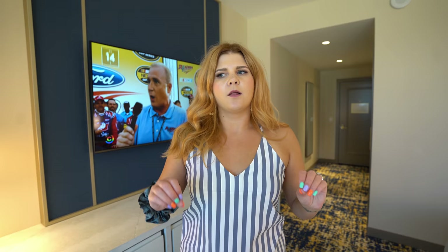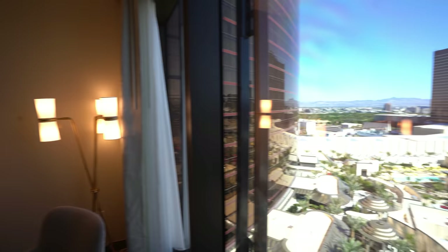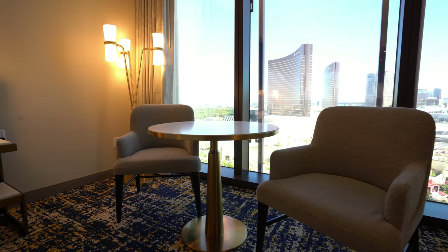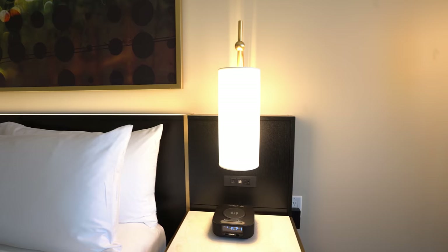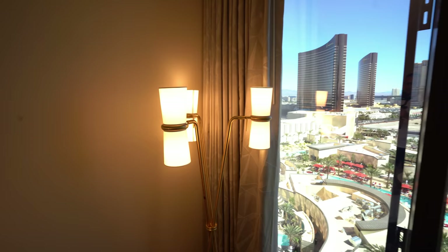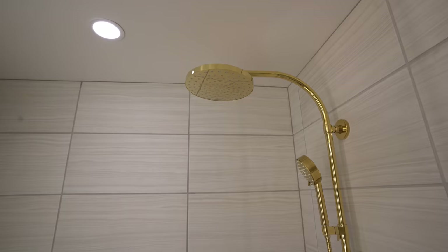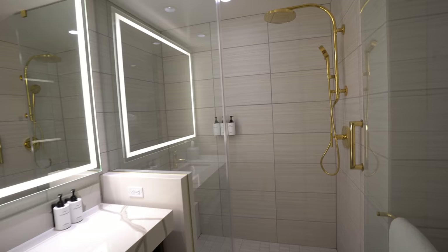Here we are at the Hilton. First impression — I'm kind of liking the decor a little better. Let's take a look around. This room is 450 square feet. So that was our room tour — now we are going to go downstairs for an early dinner and there are some cocktails we want to check out.